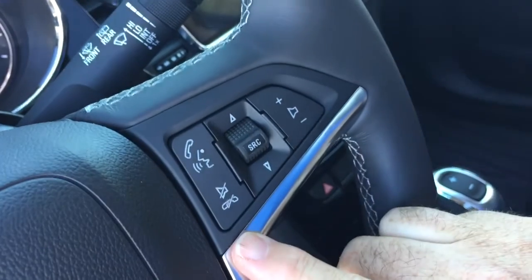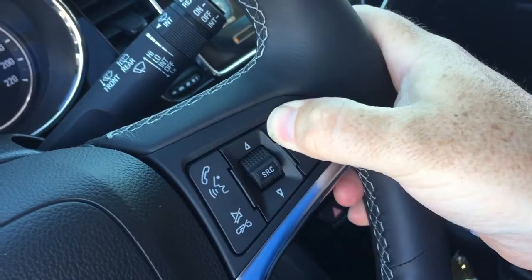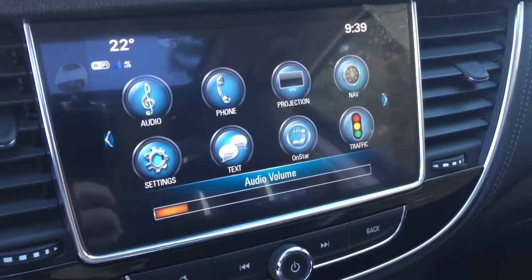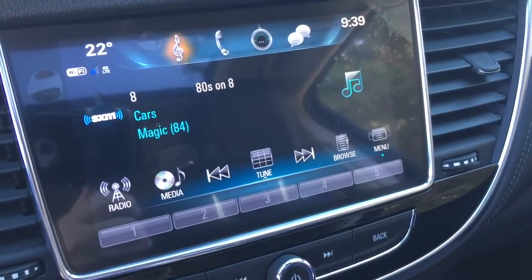You've got hands-free calling and voice command. The audio source selector and volume switch right there at the steering wheel — you can crank up those tunes on the Bose audio system and enjoy Sirius XM satellite radio. You also have AM/FM.